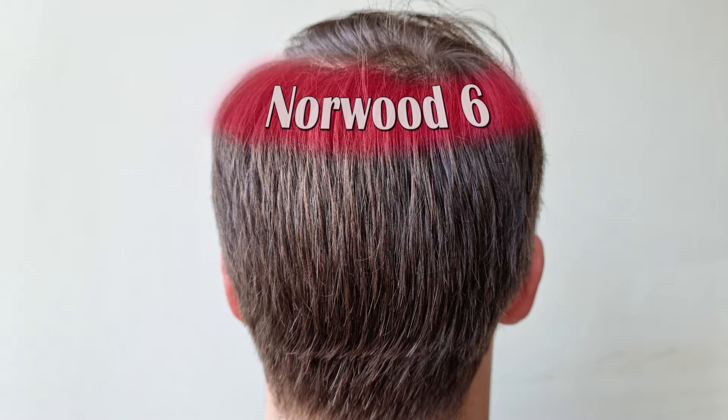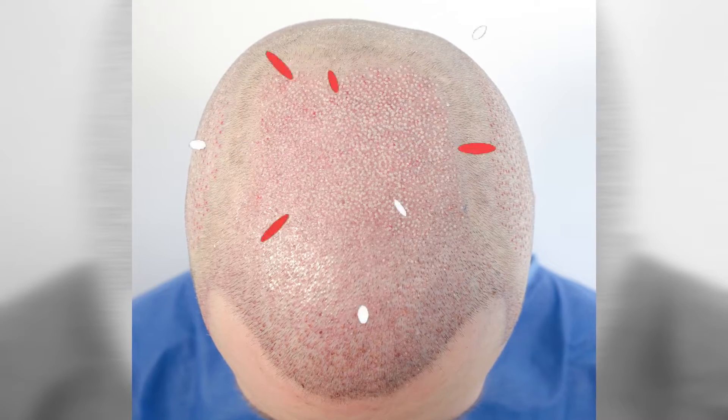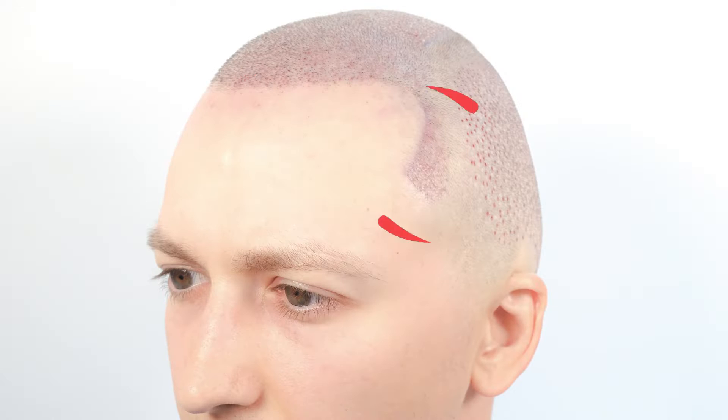I'm holding pretty good, to be honest. My crown didn't progress any further and I didn't have any work done on the crown — mainly the frontal area and the midscalp going slightly toward the top of the crown. Also, the temple peaks during my second transplant, which I think highlighted the structure of my face just incredibly. I love them.